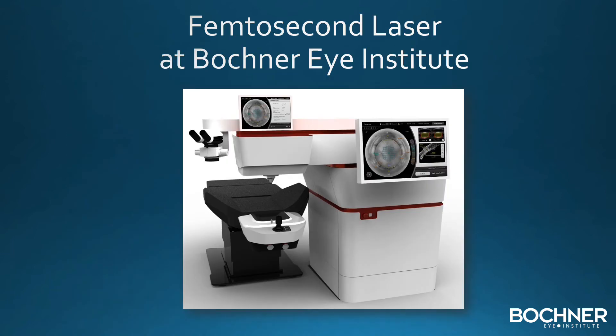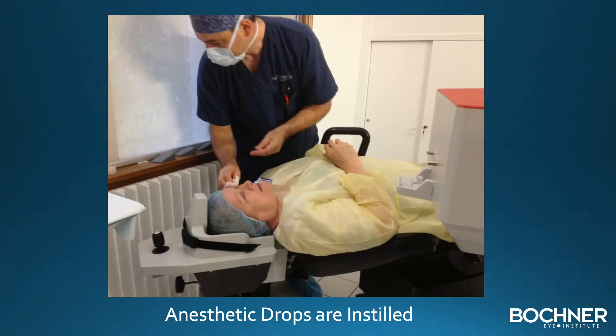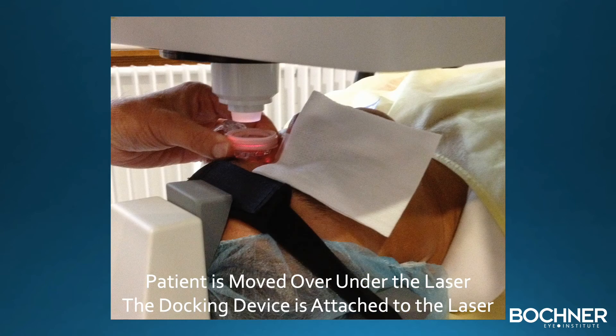Let's review the steps involved in using the femtosecond laser — it is very easy for patients to undergo and not painful. The first step is to custom program each patient's information into the laser, which guides the treatment. Next, anesthetic drops are instilled to numb the eye. A docking device is used to hold the eye, and patients do not have to worry about looking in a specific location. The docking device is then positioned on the eye and the patient is moved underneath the laser, where the docking device is locked in place.